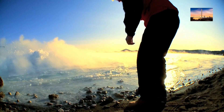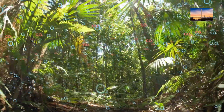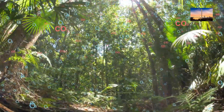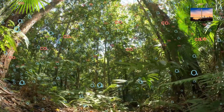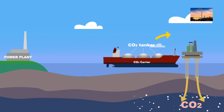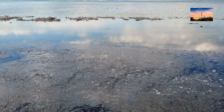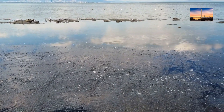Ocean fertilization is a process that involves adding nutrients to the ocean to stimulate the growth of phytoplankton, which absorbs CO2 from the atmosphere during photosynthesis. This fertilization can help reduce CO2 levels in the atmosphere and improve ocean health. However, it is a controversial technology due to concerns about its impact on marine ecosystems.